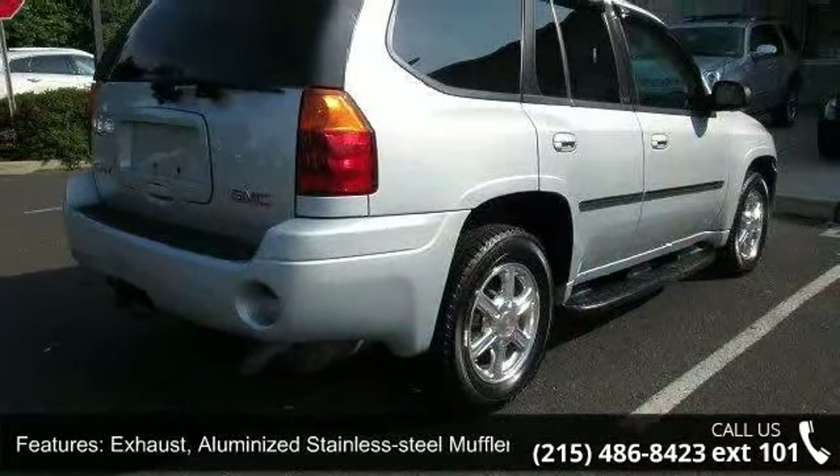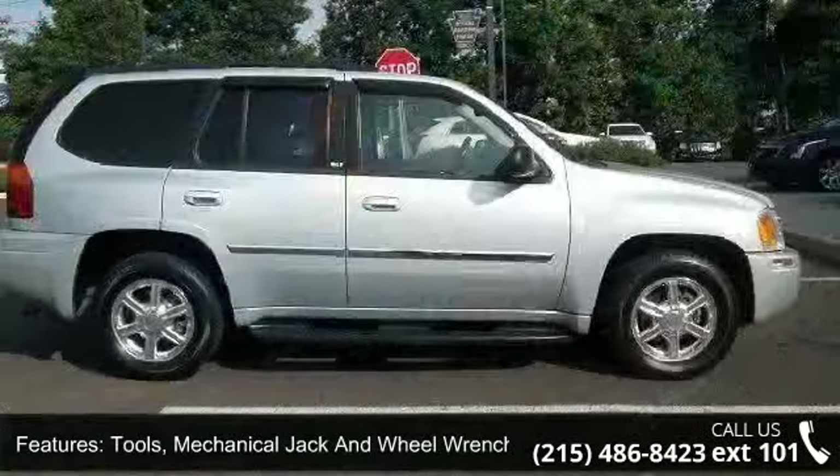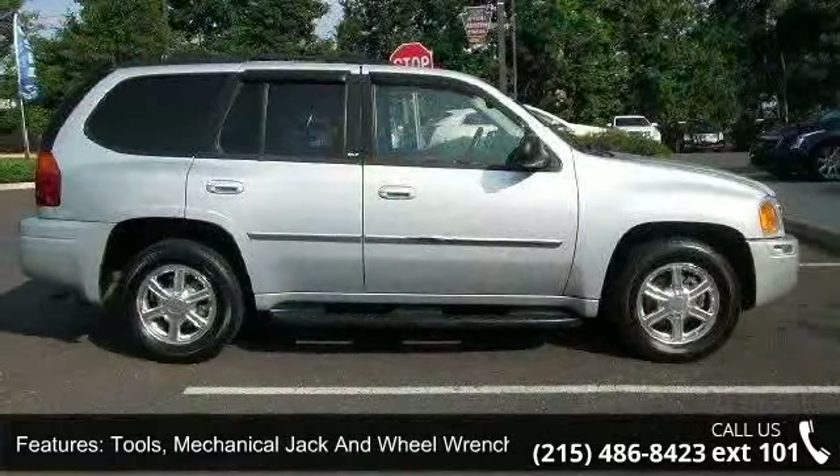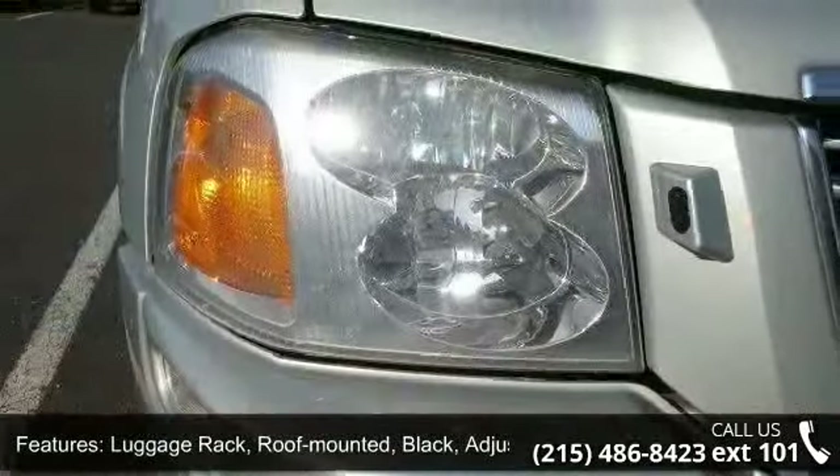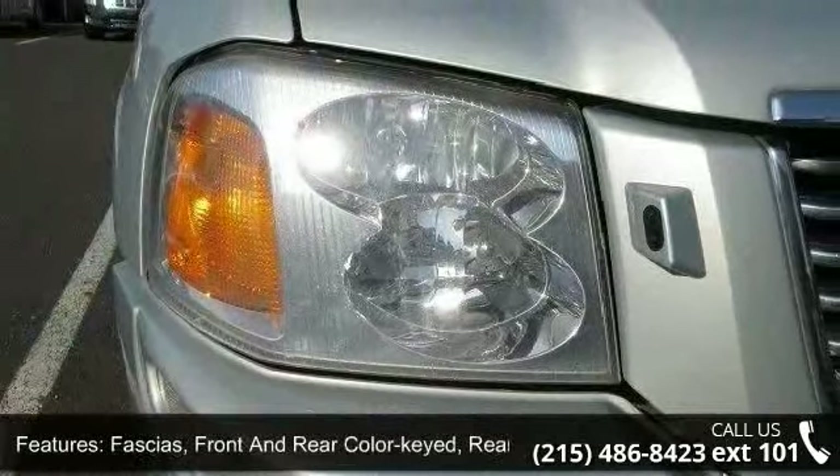Luggage Rack, Roof Mounted, Black, Adjustable with Center Rails. Fascias, Front and Rear Color Keyed, Rear Step includes Pad. Fog Lamps, Front Round Halogen Lamps and Cornering.